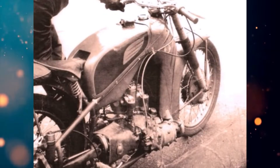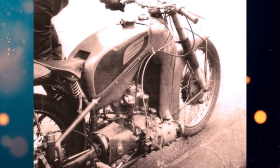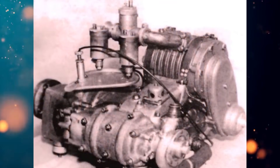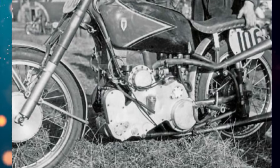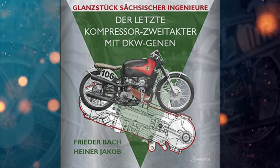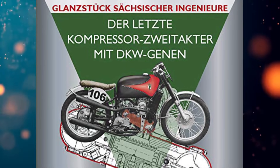KS-1 specs: 45 horsepower at 8,000 revolutions per minute, weight 145 kilograms, maximum speed around 190 kilometers per hour. This is the story of the Dampfcraft Wagon motorcycle with opposed pistons in the engine. It's so interesting that an entire book has been written about the only surviving motorcycle.